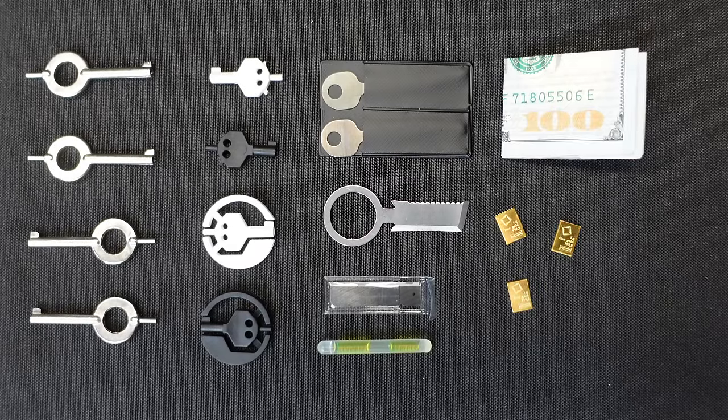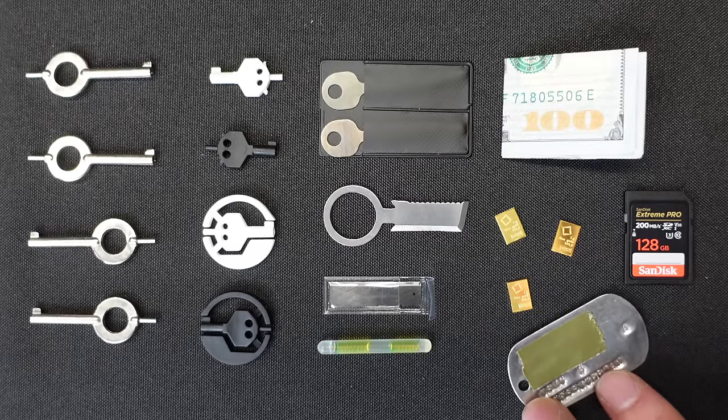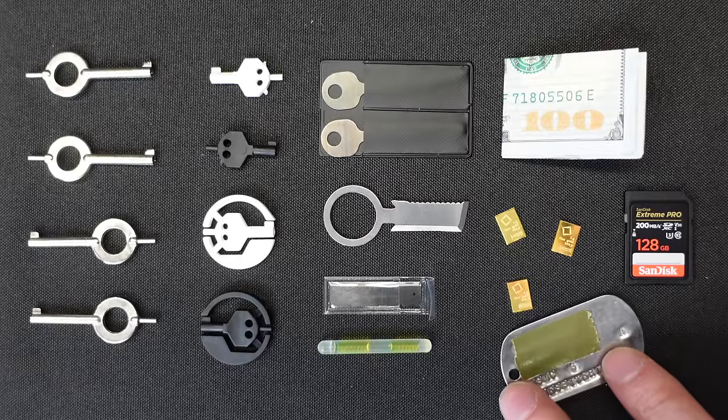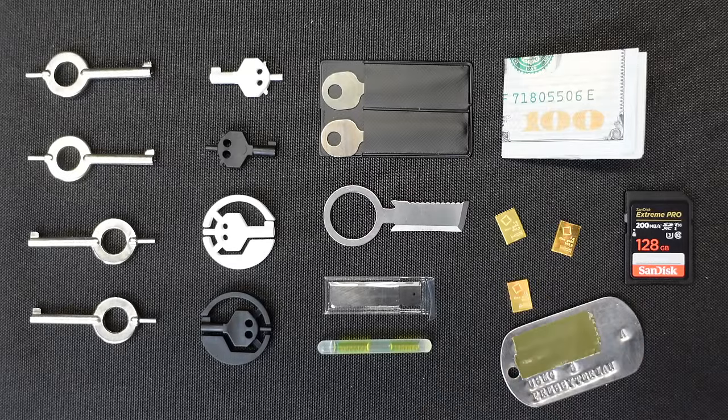An SD card will definitely fit in these pockets as well, in case you want to carry some type of files or even family photos or movies. And just think — if you're ever in a situation where you had to bug out and you only possess what you carry on your person, you may even want to hide a small sentimental heirloom like a dog tag of a loved one.